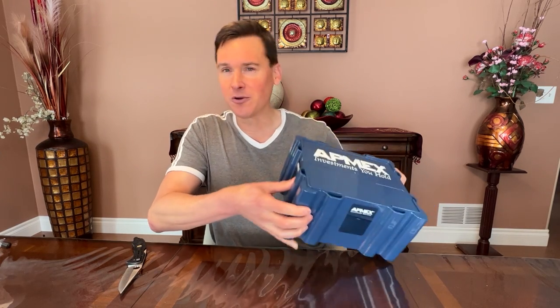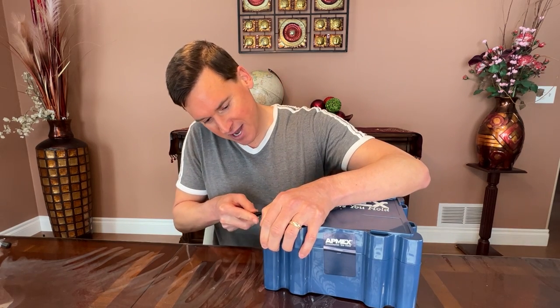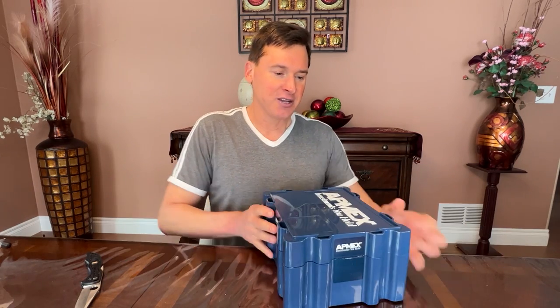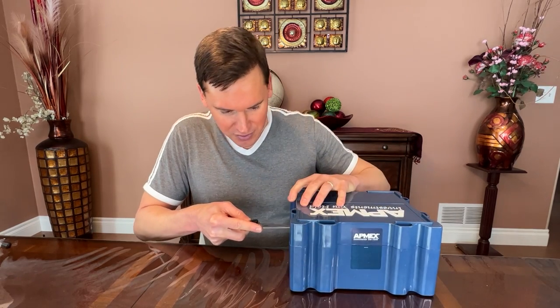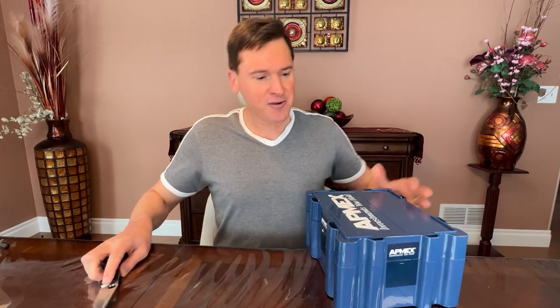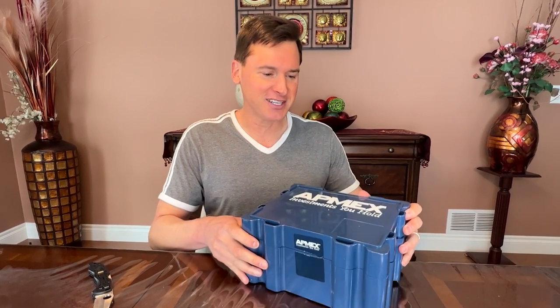Investments you hold — that's really an appropriate moniker. There aren't a lot of investments you can hold anymore. You can't hold real estate, even though it's tangible. You can't very well tangibly hold on to stocks or ETFs or mutual funds. This is kind of a throwback sort of investment. There just aren't that many investments that are tangible like this. It doesn't take any sort of login or password to see this.